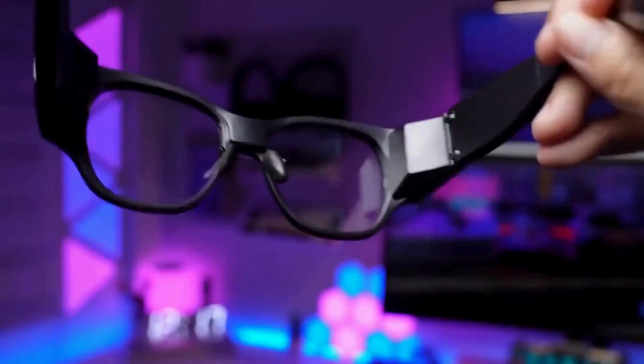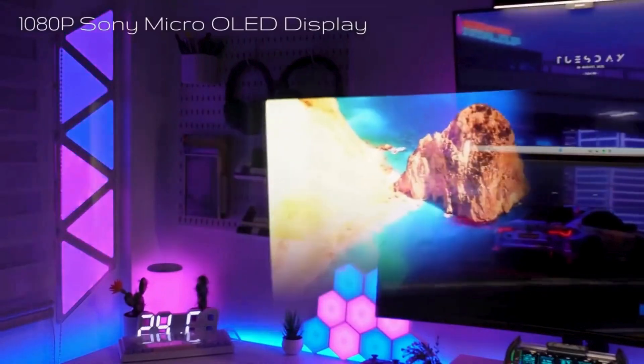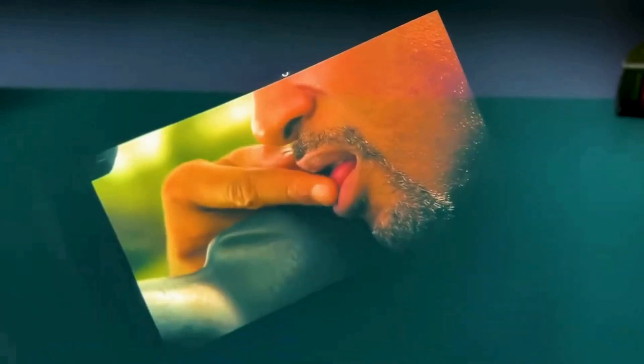Now for the magic — seeing the world through the Inmo Air 3. What you're seeing right now is what I see when wearing it. This 1080p Sony Micro OLED display is really incredible. The image is so clear and vibrant. It feels like a virtual screen floating right in front of me.